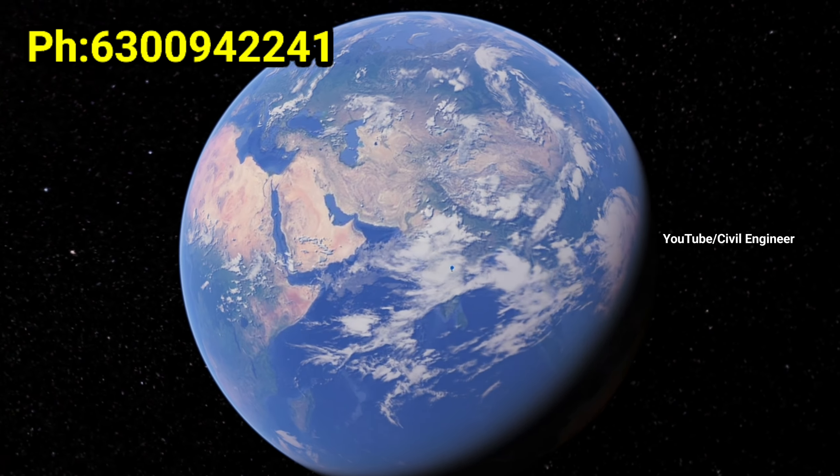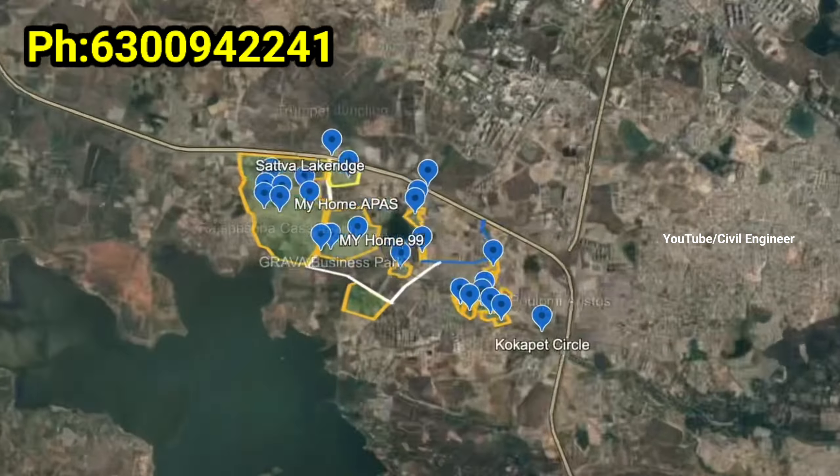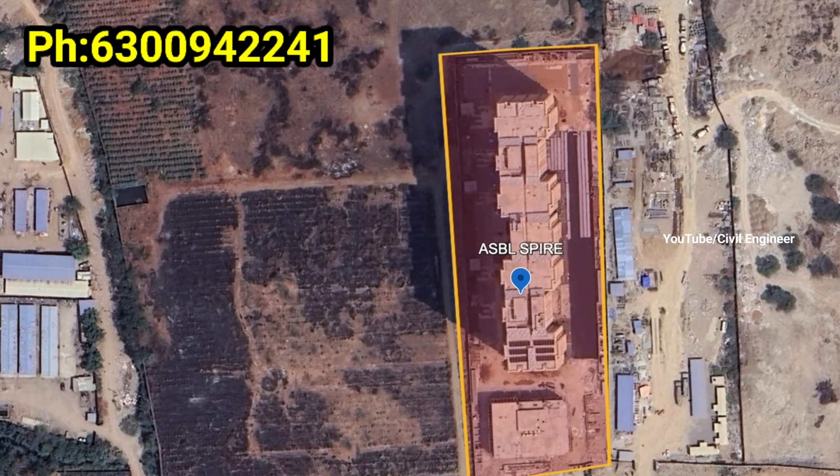Hello friends, welcome to our YouTube channel. This is a premium luxury 3BHK gated community apartment project.